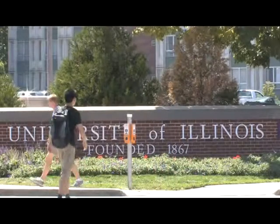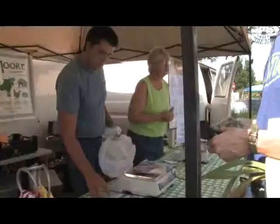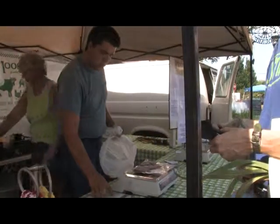It's also homecoming this weekend at the University of Illinois, so stock your tailgate with lots of fresh local meat and you'll be the coolest tailgater around.